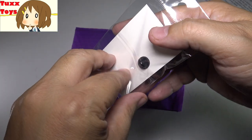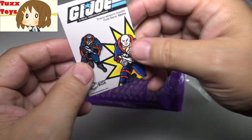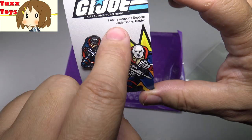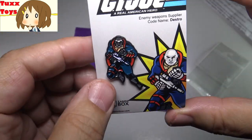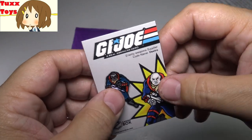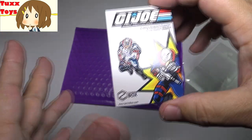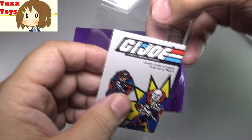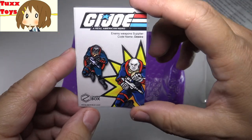Let's go ahead and open this up and take a closer look at Destro in all of his glory. I do love the way that Zanny Box gives pins on these beautiful little collector cards with artwork and everything — it even says 'enemy weapons supplier,' so it gives you a little backstory on the history of the character. And I love the way Zanny Box has really nice little rubber stoppers too. That's a really nice touch. When trading Zanny Box pins, it's really cool to keep them on the cardboard — it makes them even more tradable and people immediately know what it is. Thank you, Zanny Box. That's a fantastic add to my Joe collection.